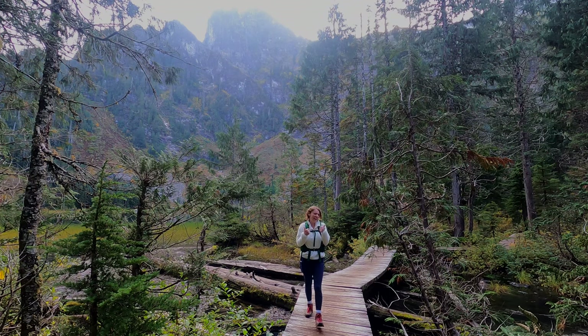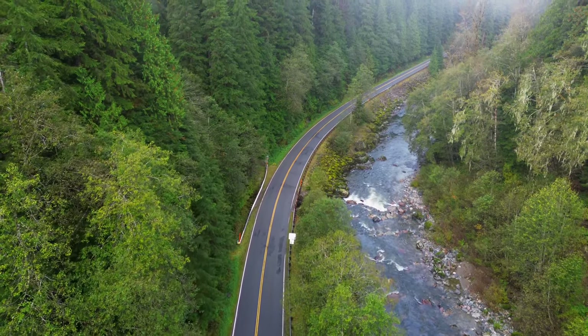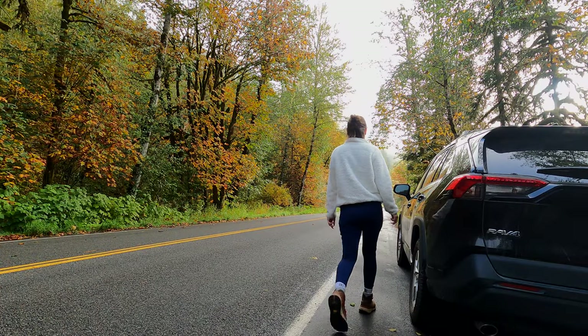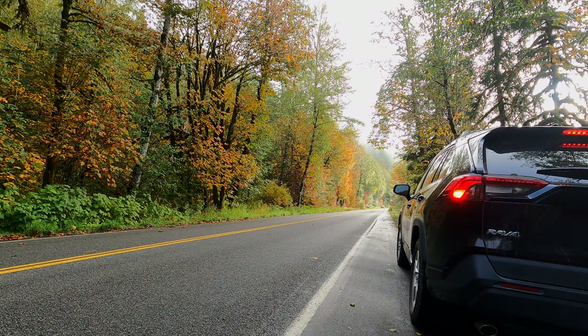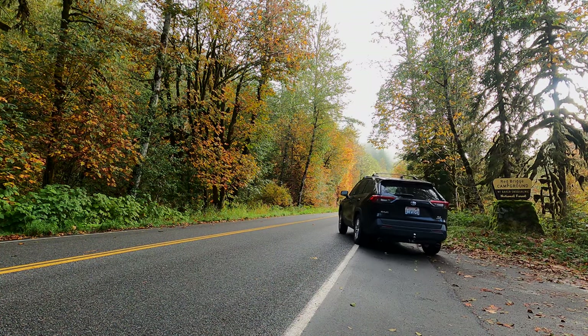What's up wanderers? Welcome back to my channel. Today I'm going to show you an awesome Washington road trip on the stunning Mountain Loop Highway. But before we do that, make sure to smash that like button if you love road trips and don't forget to subscribe to see more itineraries and adventures. So buckle up and let's hit the road.